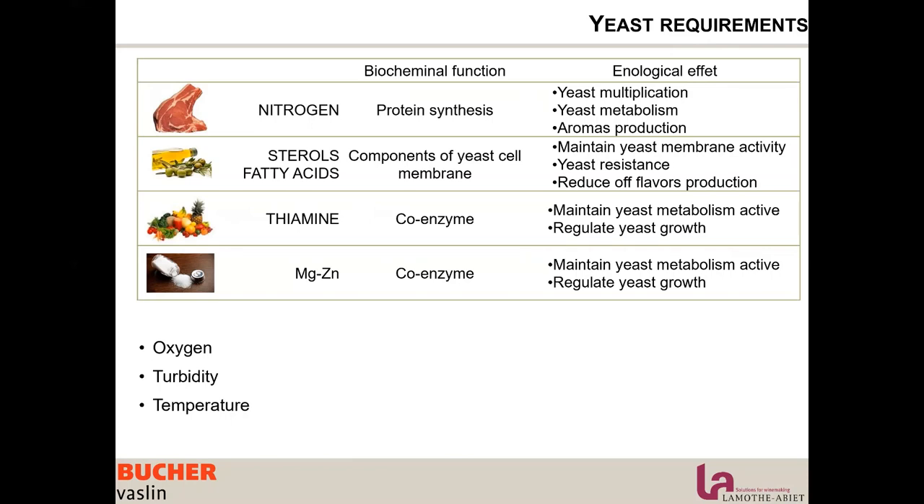Everyone focuses on nitrogen as it is an essential and principal aspect of yeast nutrition, but that's not the only one. Please keep in mind that if the membrane is not healthy and not working properly, nitrogen is not going to be assimilated.